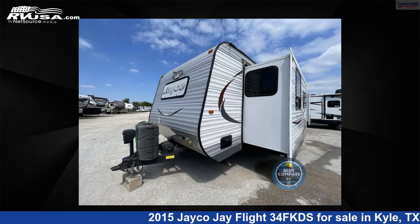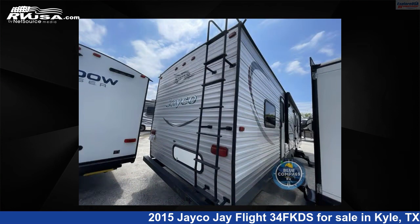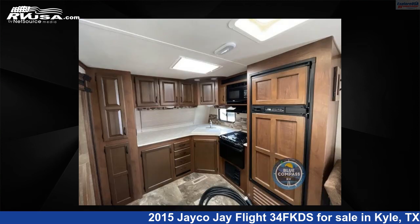This used Jayco is 37 feet 0 inches in length and features two slide outs, sleeps four, and 46 gallons fresh water capacity. The floor plan layout of this travel trailer features front kitchen, rear bedroom, and two entry/exit doors.